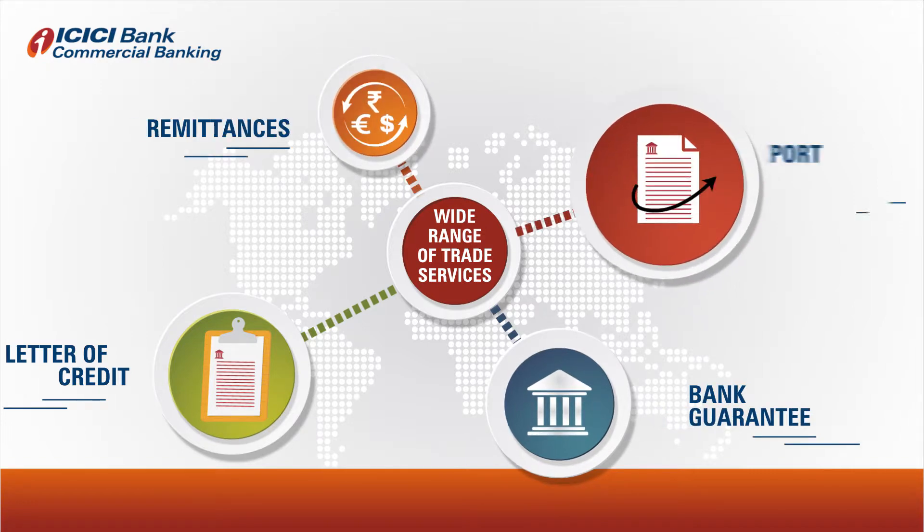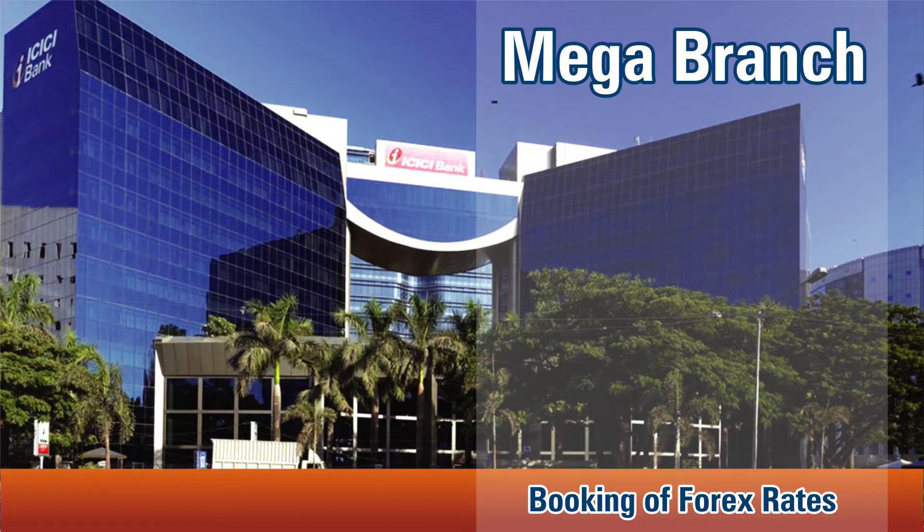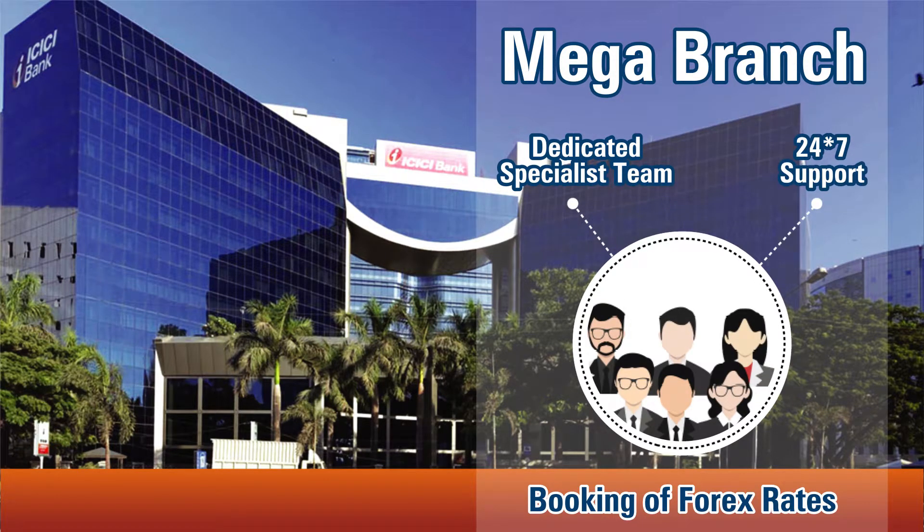bank guarantees, remittances, export LC advising etc. It also allows booking of forex rates through our ICICI mega branches, which have a dedicated specialist team for continuous support and guidance.